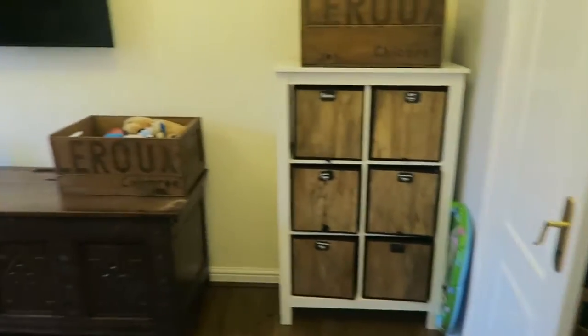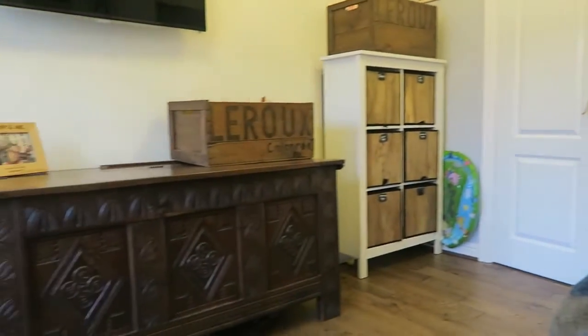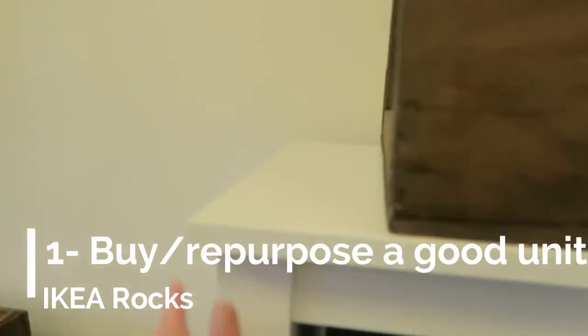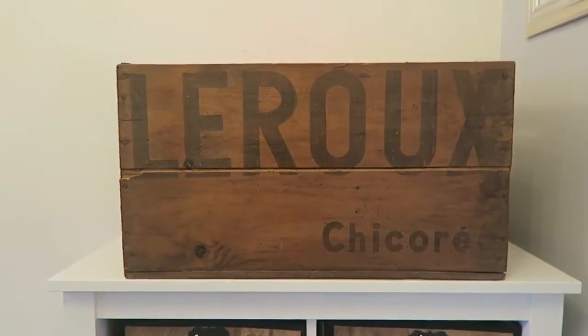I'll start by showing you the room where all the toys are and how organised and tidy it looks now that I've got this system in place. Tip number one is to buy a good storage unit. This is the Tomlass unit from IKEA — it's not expensive, it's really good quality and sturdy, and I just don't think you can beat it for toy storage.